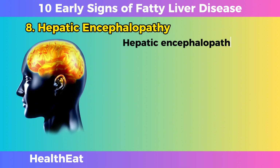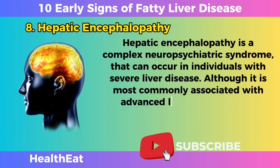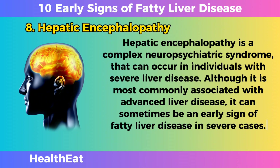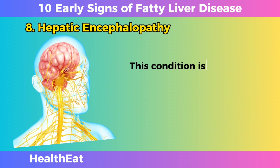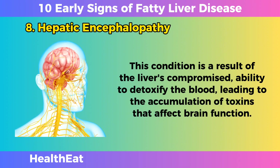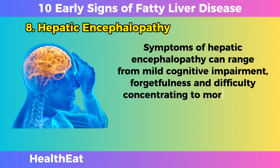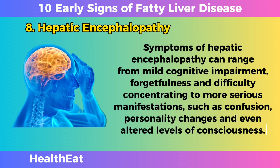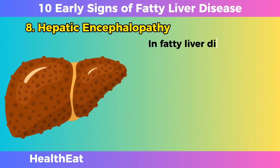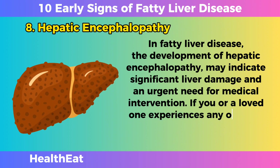Hepatic Encephalopathy. Hepatic encephalopathy is a complex neuropsychiatric syndrome that can occur in individuals with severe liver disease. Although it is most commonly associated with advanced liver disease, it can sometimes be an early sign of fatty liver disease in severe cases. This condition is a result of the liver's compromised ability to detoxify the blood, leading to the accumulation of toxins that affect brain function. Symptoms can range from mild cognitive impairment, forgetfulness, and difficulty concentrating to more serious manifestations such as confusion, personality changes, and even altered levels of consciousness. In fatty liver disease, the development of hepatic encephalopathy may indicate significant liver damage and an urgent need for medical intervention.